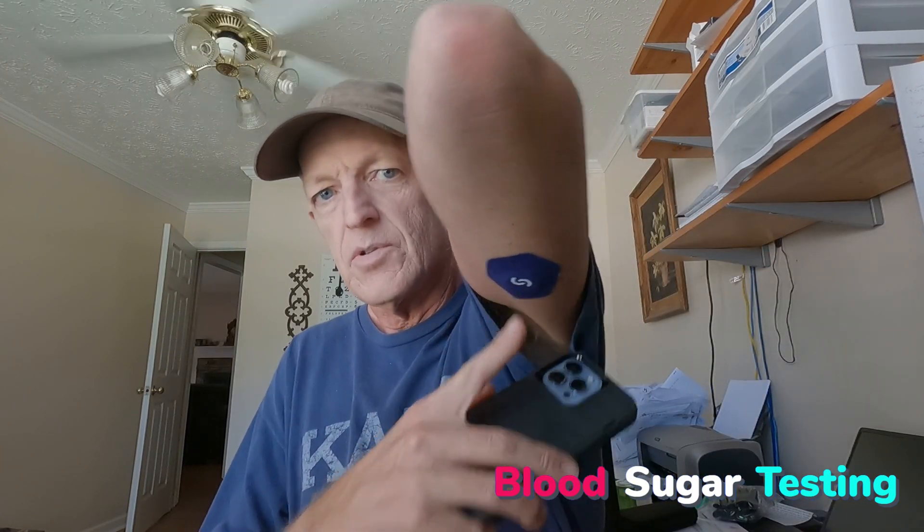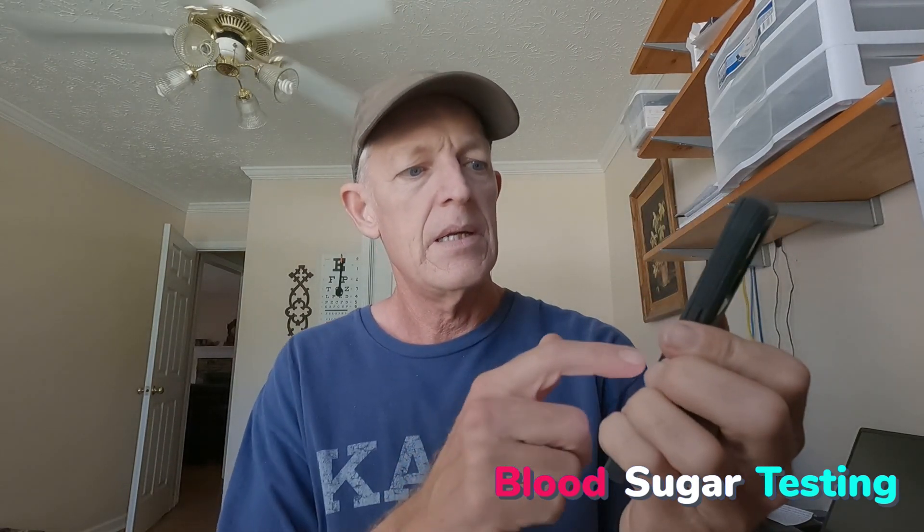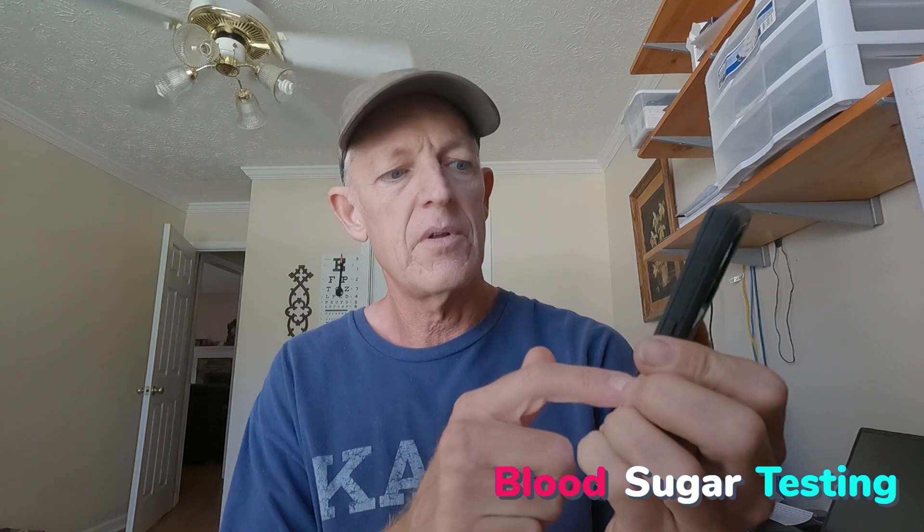Before we do, let me show you my blood sugar. I've got the Cygnos CGM, Continuous Glucose Monitor, and right now we're at 104. And I've been pretty much stable since this morning. I'm going to go ahead and drink this, and I'll check back with you in a couple of hours.